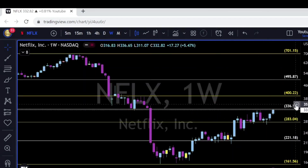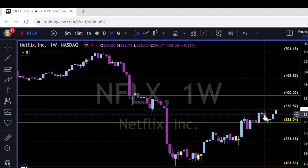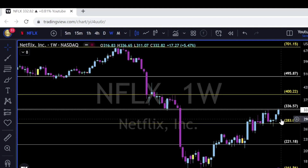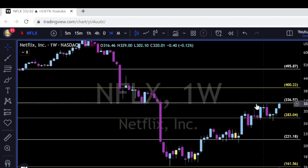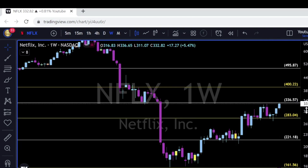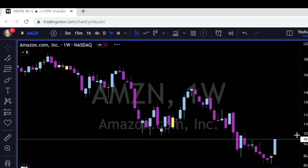Netflix hit the 337 level as expected — we discussed this in past videos and on Discord. We said once price closes the gap, it will reach 337 and that will be a tough resistance level. Just by looking left, that's all you need to do: always look left — this is the only way to identify support and resistance. During December the 337 was resistance, and now once again it's resistance. Let's see if price can keep this uptrend channel intact above 337, with the next resistance being the 400 on the weekly.